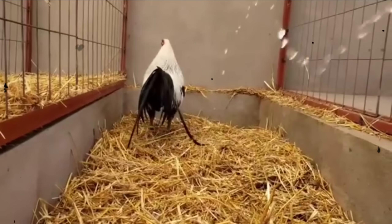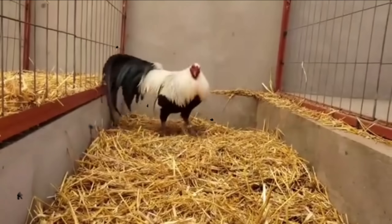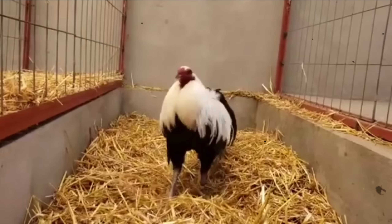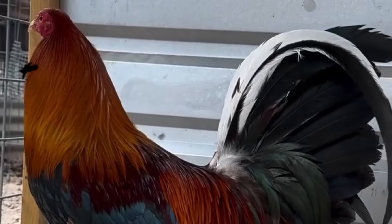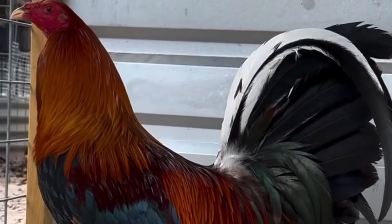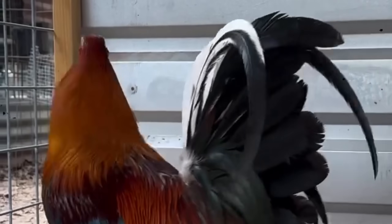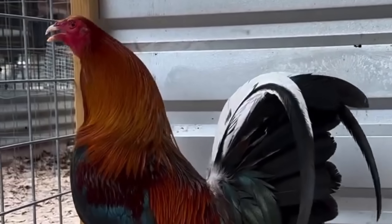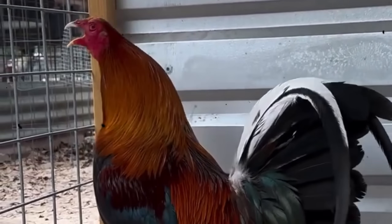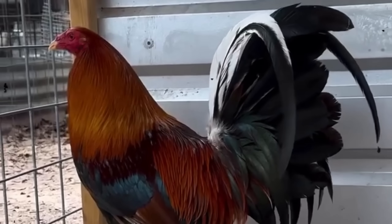Take this example: a flawless-looking lemon cross — perfect body, shining feathers, explosive in the pit — might catch your eye as a breeder's dream. But hidden deep in its blood, it could be carrying a recessive weakness inherited from a single ancestor generations ago. You won't see it in him, but you will see it in his offspring, in the form of poor cutters, slow reflexes, or inconsistent size. On the other hand, a plain-looking rooster with a modest comb and average station might never turn heads. But if his genotype is perfectly balanced — strong foundation blood, proven lines, no hidden weaknesses — he could produce champions year after year, no matter what hen you match him with. Looks can fool you. Blood doesn't lie.